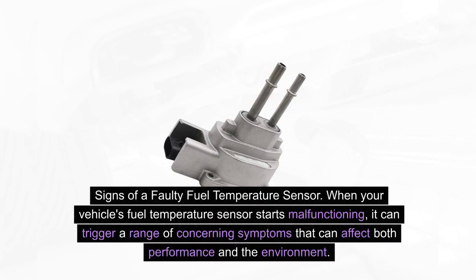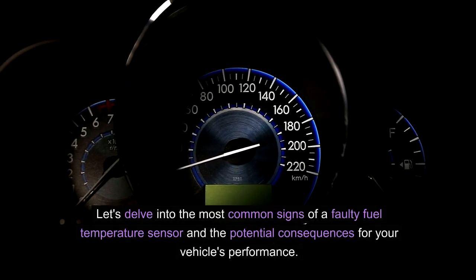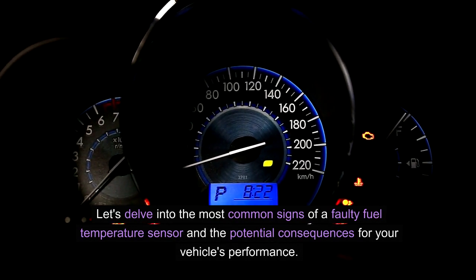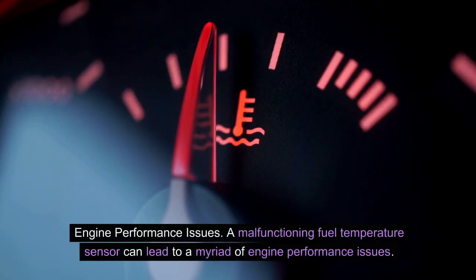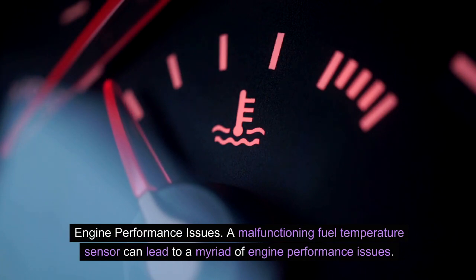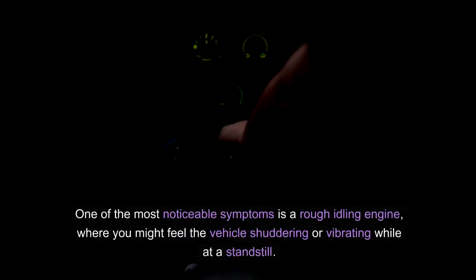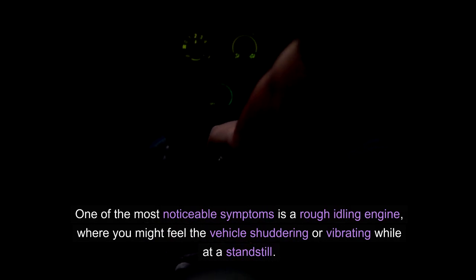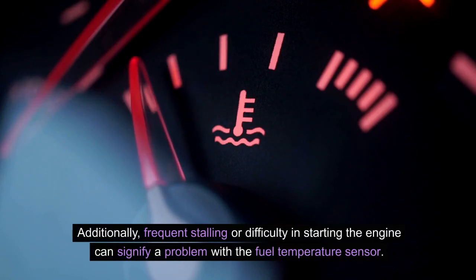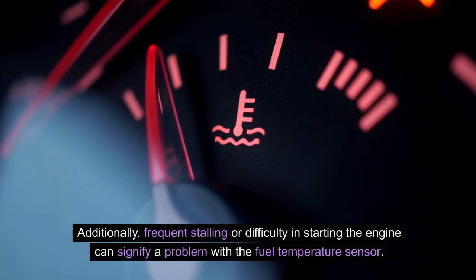Signs of a faulty fuel temperature sensor. When your vehicle's fuel temperature sensor starts malfunctioning, it can trigger a range of concerning symptoms that can affect both performance and the environment. Engine performance issues: a malfunctioning fuel temperature sensor can lead to a myriad of engine performance issues. One of the most noticeable symptoms is a rough idling engine, where you might feel the vehicle shuddering or vibrating while at a standstill. Additionally, frequent stalling or difficulty in starting the engine can signify a problem with the fuel temperature sensor.